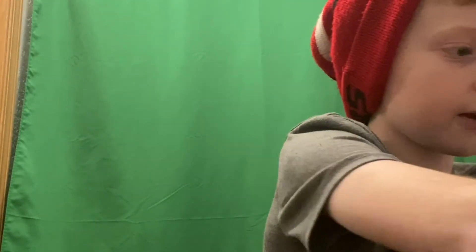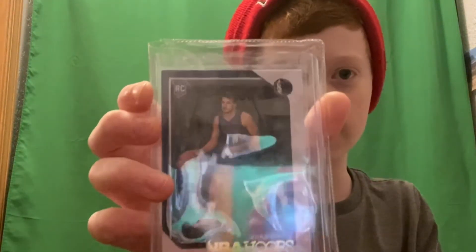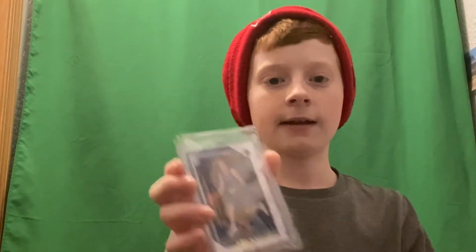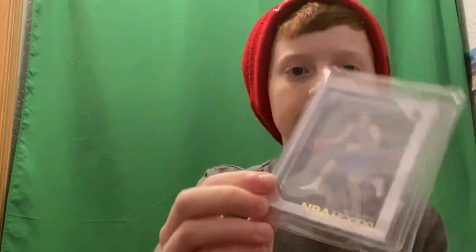The holographics are kind of hard to see when you're filming — that's the problem with showing holographic cards on camera. Now, time for the basketball rares — well, not rare, but a basketball rookie card. A Luka Doncic rookie card — isn't that pretty sick? I have the card in a plastic sleeve. Subscribe and I'll see you in the next card video. Peace!